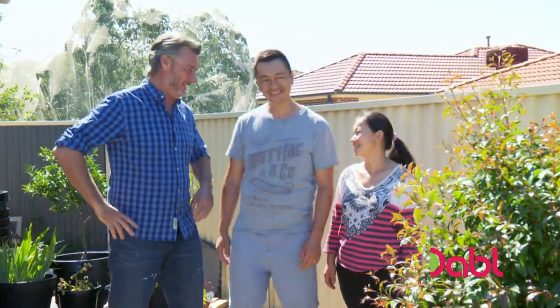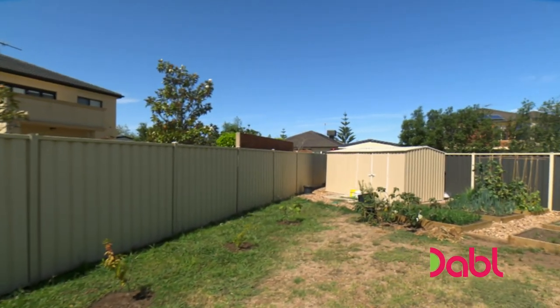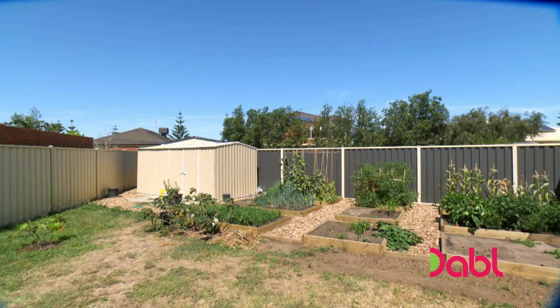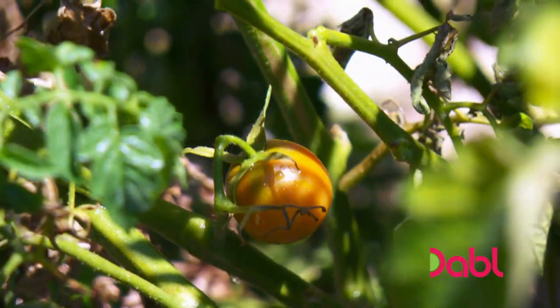Meet Lydia and her husband Boris. I brought Boris back because I need a lot of jobs done at home that Boris can't do. He protests, but look at the backyard — it's work in progress. It may be, but there is one shining star out there: Lydia's veggie patch.